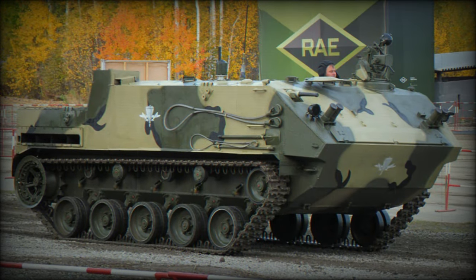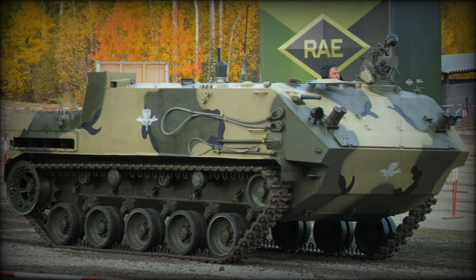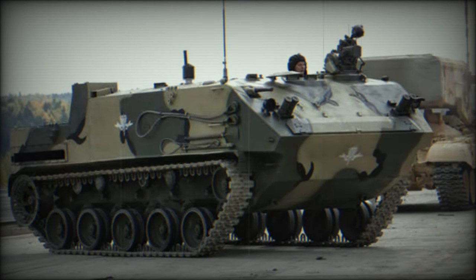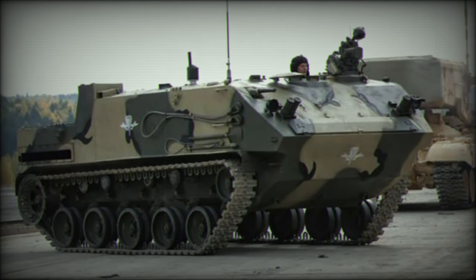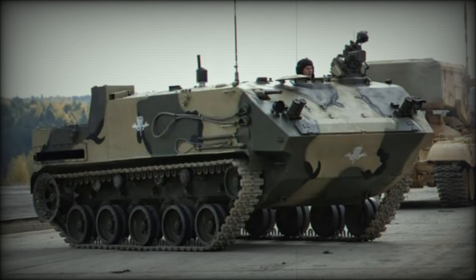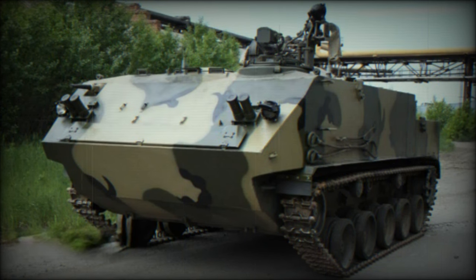Based on the BMD-4 airborne combat vehicle platform, the BTR-MD features an enlarged hull with the turret removed, offering increased internal space compared to its predecessor. Versatile in function, it accommodates troop transport, cargo, ammunition, fuel, and frontline supplies, with full amphibious capabilities and airdrop compatibility.